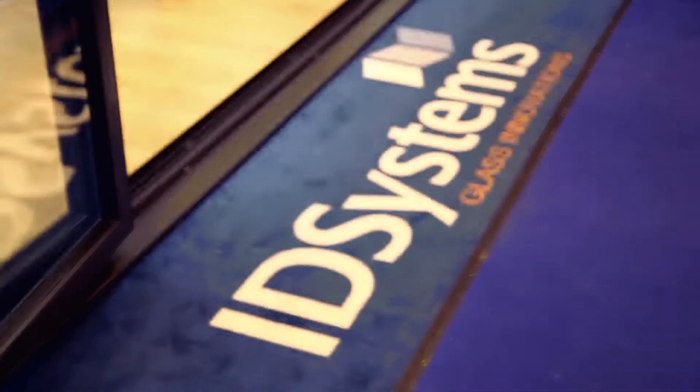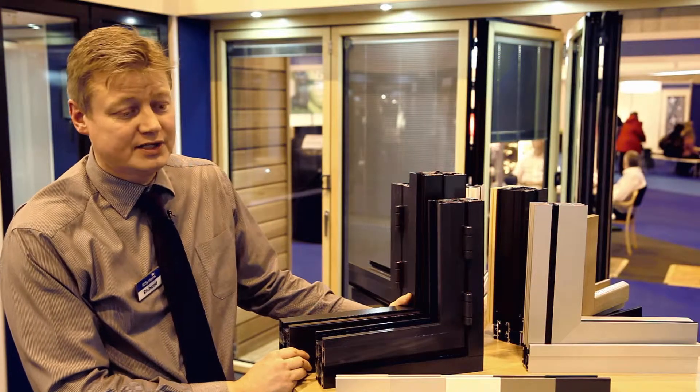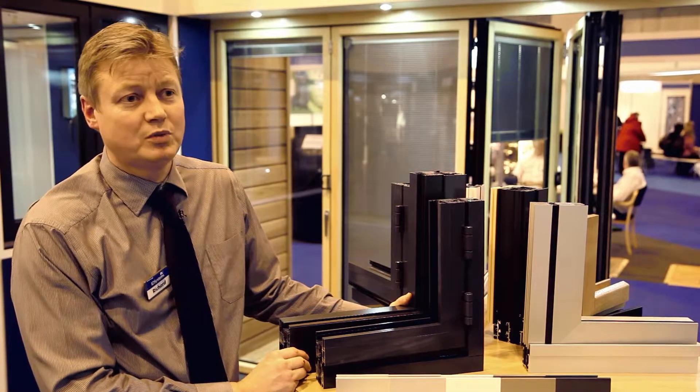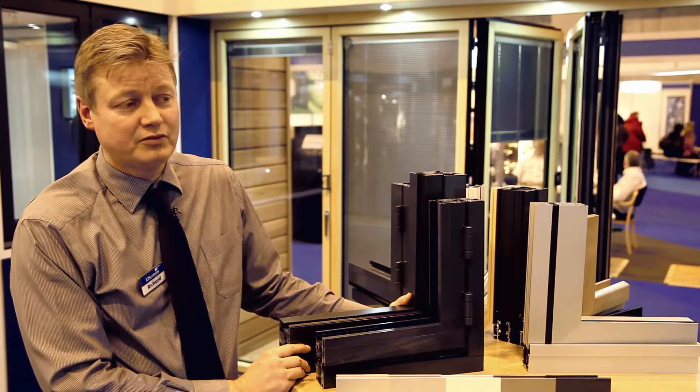Basically all our products are top quality products. We pride ourselves in the quality, not just of the products at ID Systems. We put a lot of emphasis on the quality of our workmanship as well — our fitting and the way our guys are trained to carry out a first class installation.